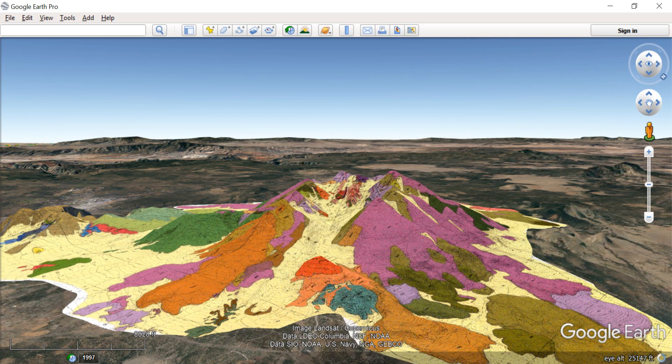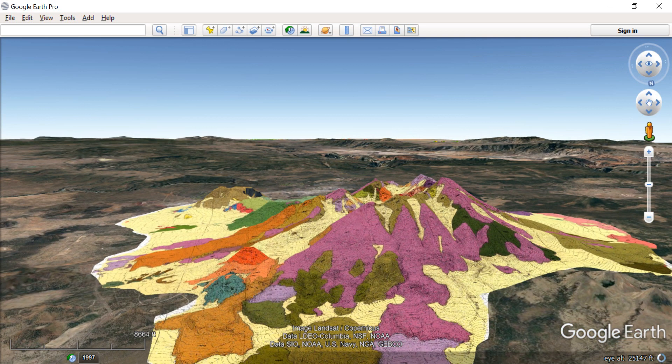We're continuing out to the north. Now you're looking at the north side of the cone, and you can see more of those lava flows. The yellow here is alluvium or some glacial deposits that have been in place at some point in time.